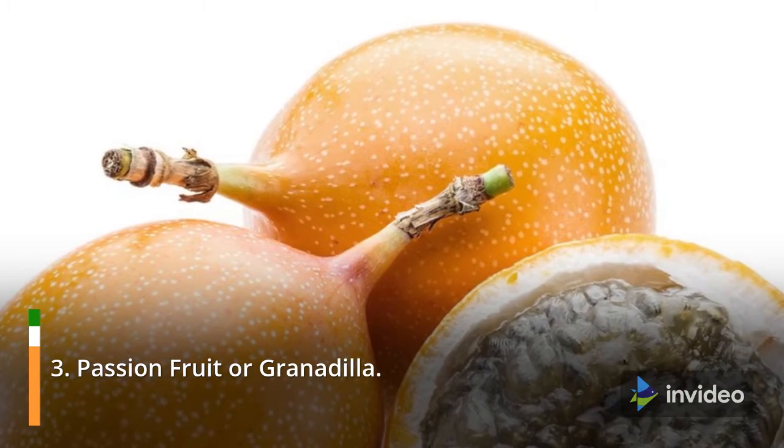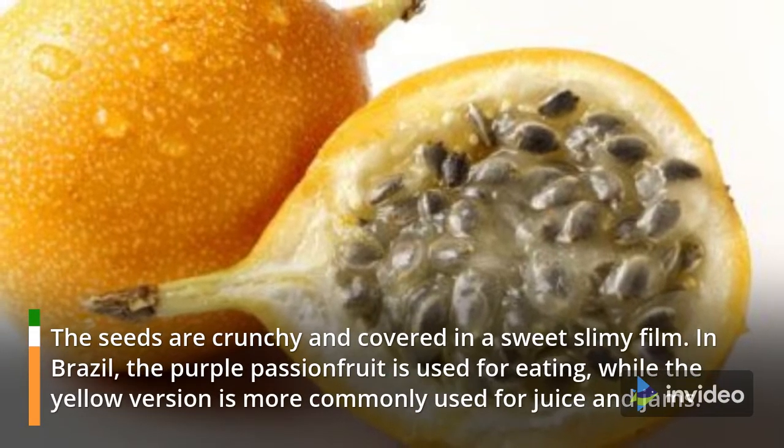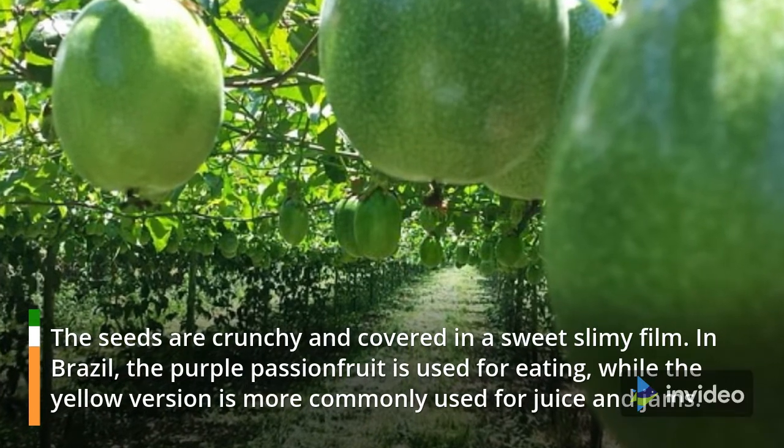3. Passion fruit, or granadilla. The seeds are crunchy and covered in a sweet slimy film. In Brazil, the purple passion fruit is used for eating, while the yellow version is more commonly used for juice and jams.